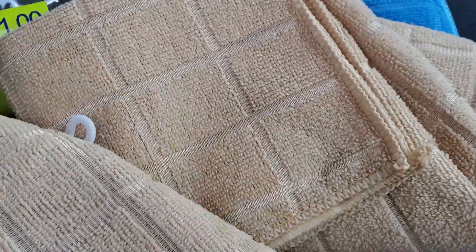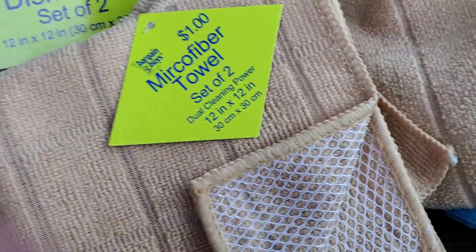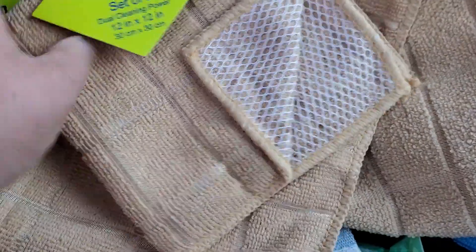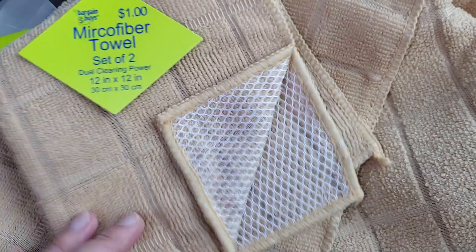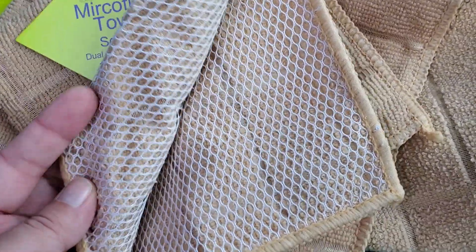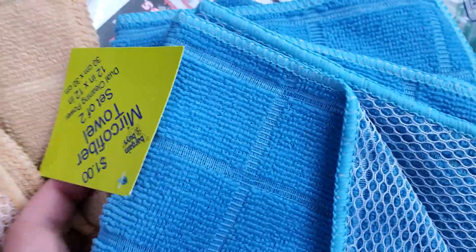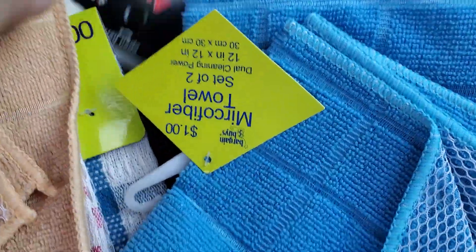I also picked up these. I don't have a receipt to show you because I hooked up the cashier, but I hope you guys will just believe me — it's about $0.75. These are microfiber cloths, a set of two. I like these because they have a little netting on them, which makes it a little bit easier to scrub. I picked up a few of these, and they also had the blue color, so I went ahead and got those too.